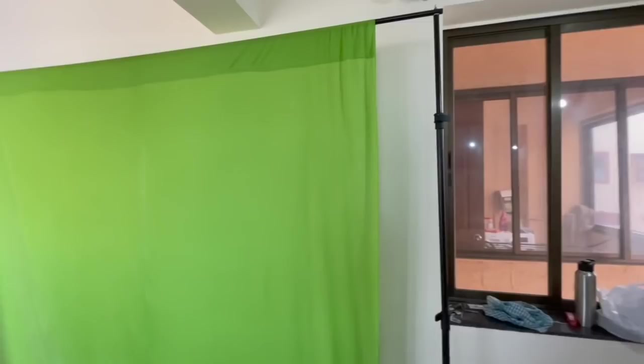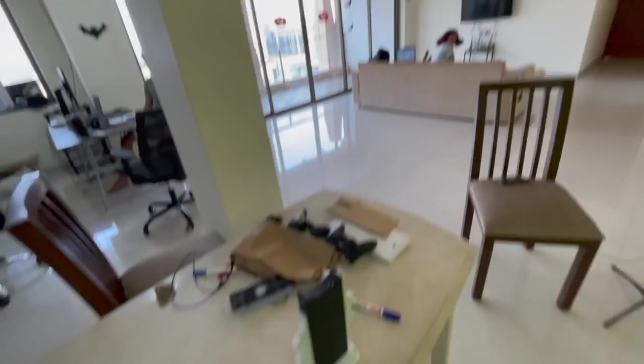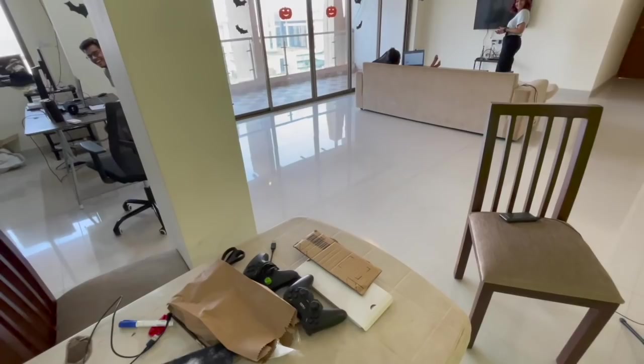We also have a bunch of whiteboards — two small ones here, one here, one here, one here. We recently bought a green screen to shoot videos, there's a ring light, and a few controllers. That's pretty much it!